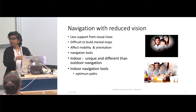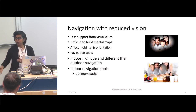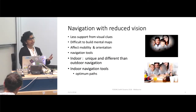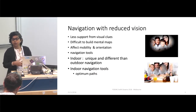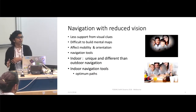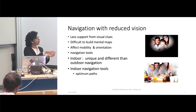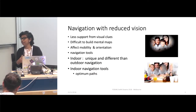Orientation means knowing where we are, so we can go from one place to another. Mobility means making sure we don't hit things and have enough space to travel and avoid obstacles. Traditionally, tools like the white cane, guide dog, or human guides support this, but many new tools are also coming. When it comes to indoor navigation - which we are specifically looking at - it's slightly different, actually unique from outdoor navigation, because there are no roads. The indoor environment is a little bit cluttered.